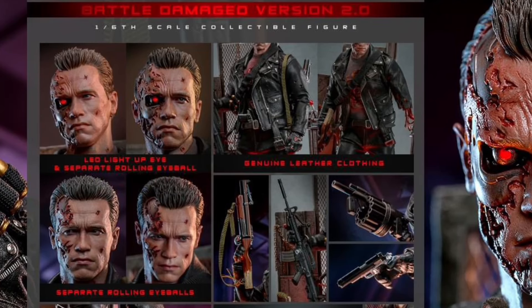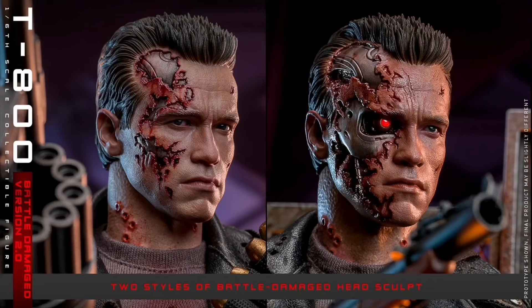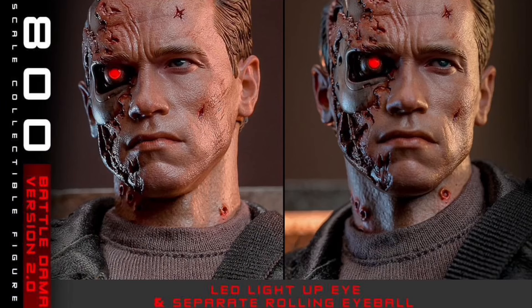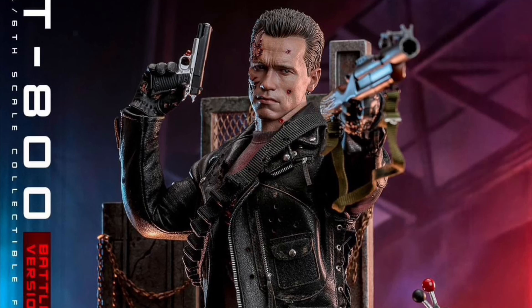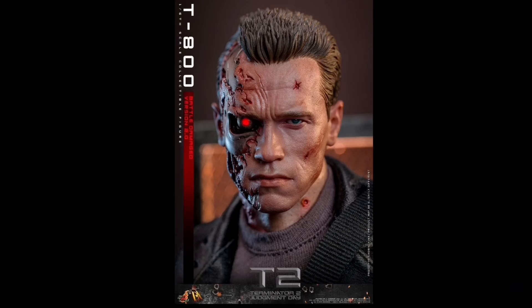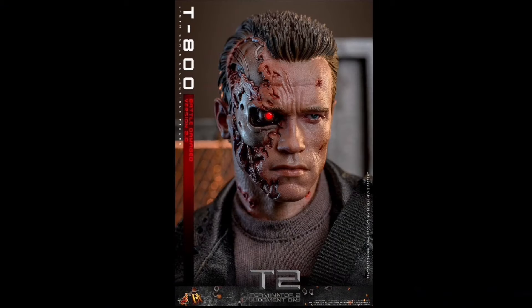Hot Toys, Terminator 2, T-800 Battle Damaged Terminator 2.0. Quarter four of 2025 and 350 bucks. I guess he is back. 12.6 inches tall. You get the battle damaged head with movable eyes, another head with a battle damaged endoskeleton reveal with a movable eye and LED light-up right eye, a new body with over 30 points of articulation, battle damaged attachable left arm, outfit with a real leather jacket, an extra real leather jacket with the missing left forearm, leather pants and belt, weapons, and a USB-powered LED light-up steel mill themed diorama base. This is amazing looking — the head sculpts are insane, you got a pile of real leather, plus two leather jackets. That's just freaking awesome.